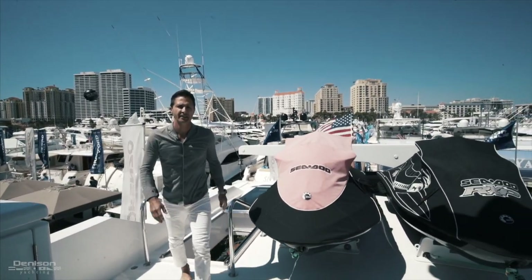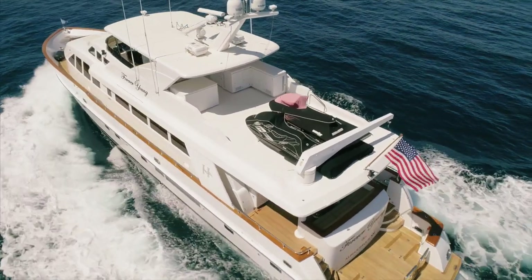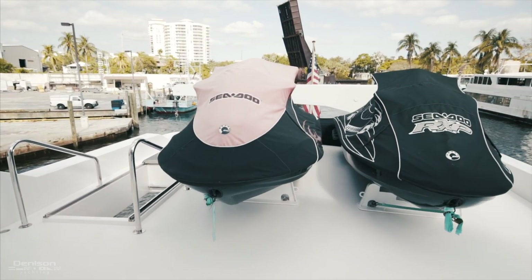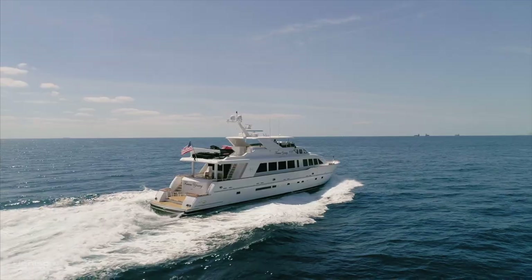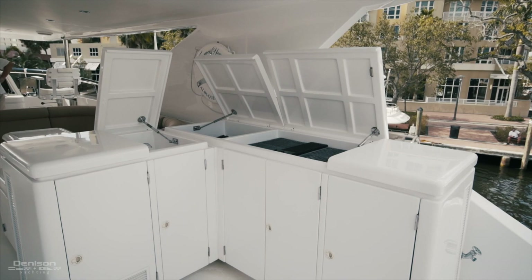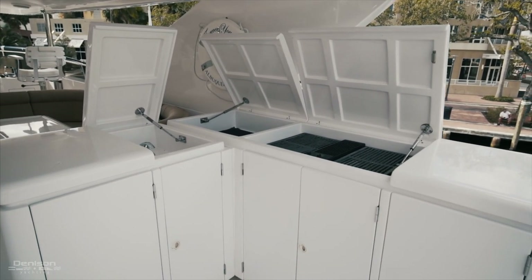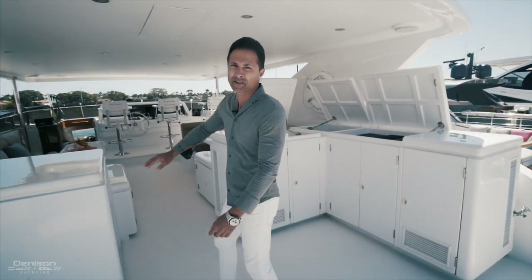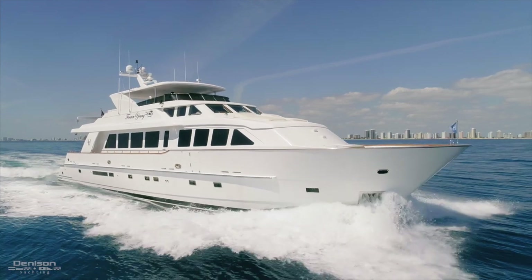The flybridge and boat deck on the 97 Hargrave is a huge space to enjoy. We've got two jet skis and a 2,000 pound capacity davit. This arrangement could be modified to have inflatables and a jet ski or just an inflatable as you desire. One of the most essential parts of owning a motor yacht in South Florida is the flybridge barbecue section. You've got a huge space to barbecue lobsters or fish that you might catch in the Bahamas, a sink and prep area, and a massive chest freezer because you can't buy enough food when you go on a two-week trip in the Bahamas.